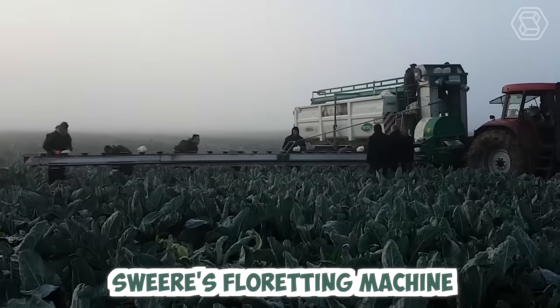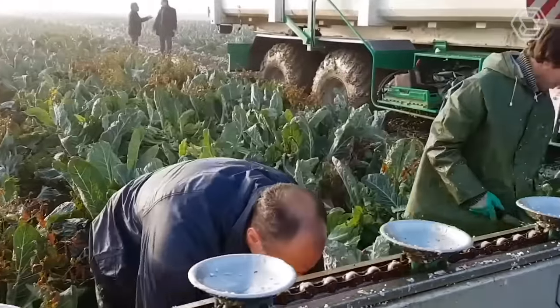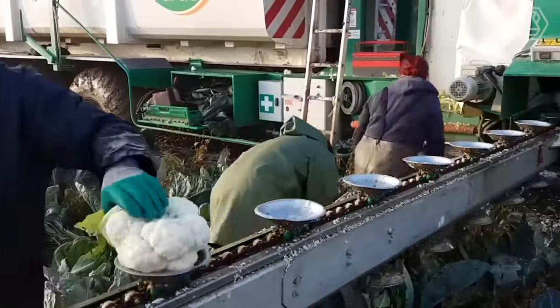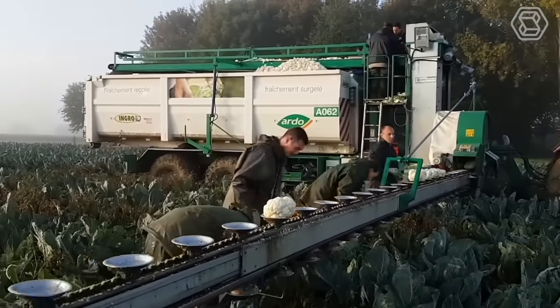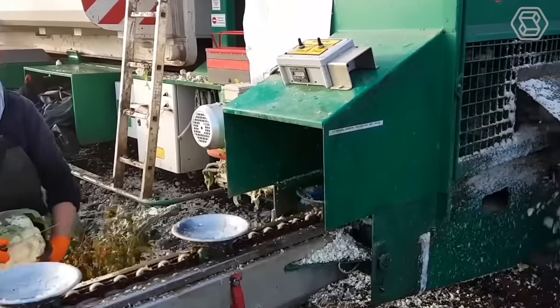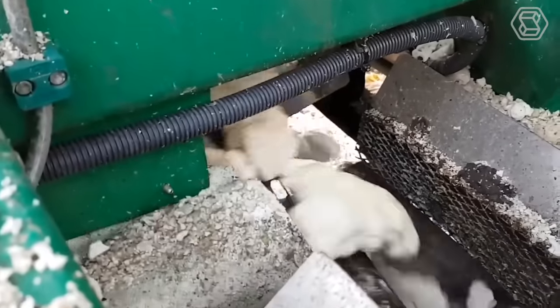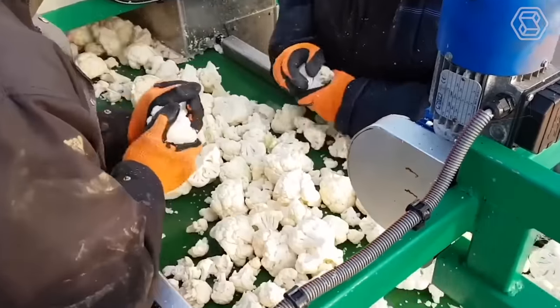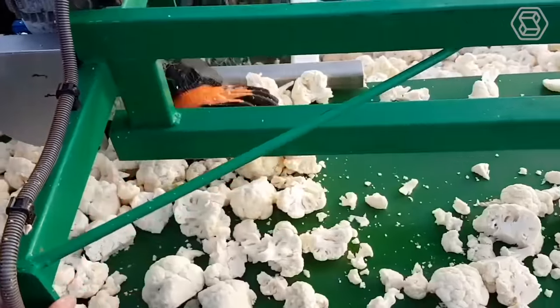Sweer's floreting machine is a cutting-edge piece of agricultural technology specifically designed for in-field cauliflower processing. This innovative machine automates the process of separating cauliflower heads into individual florets, saving time and increasing efficiency for farmers and processors. It features advanced sensors and cameras that scan each cauliflower head as it enters the machine.